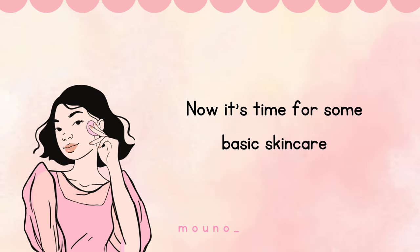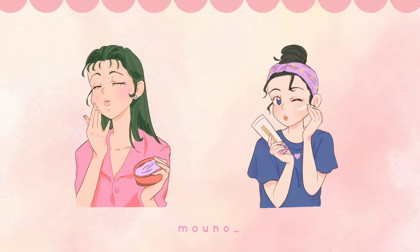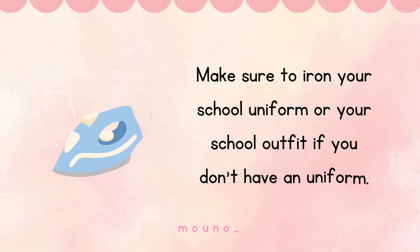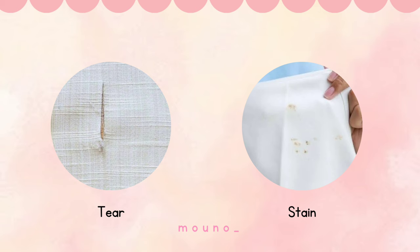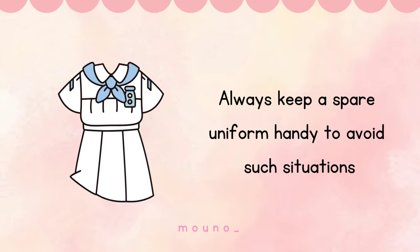Now it's time for some basic skincare. Make sure to iron your school uniform, or your school outfit if you don't have a uniform. You should always wear a tailored uniform to look good and fit you perfectly. Too tight or too loose doesn't look nice. Also check whether there's any tear or stain in your uniform.